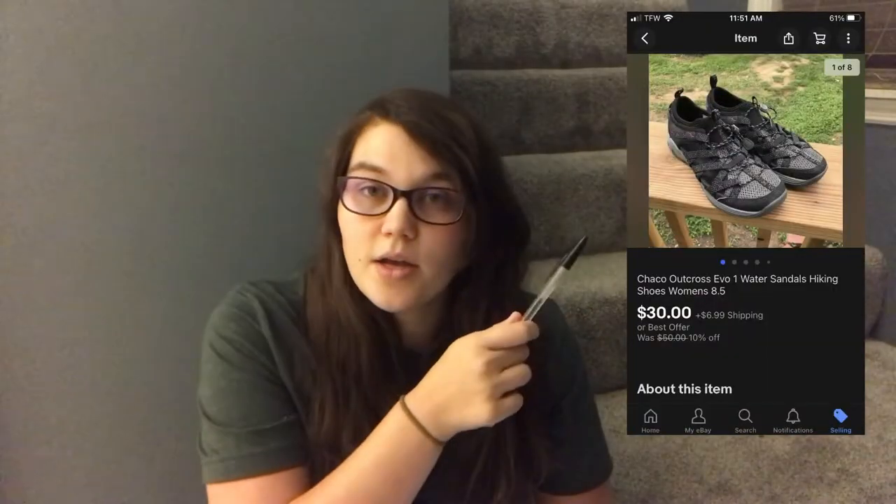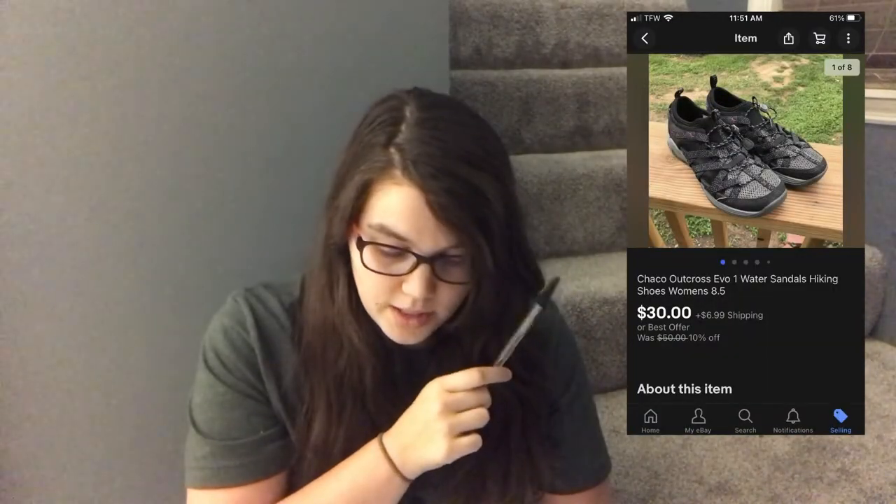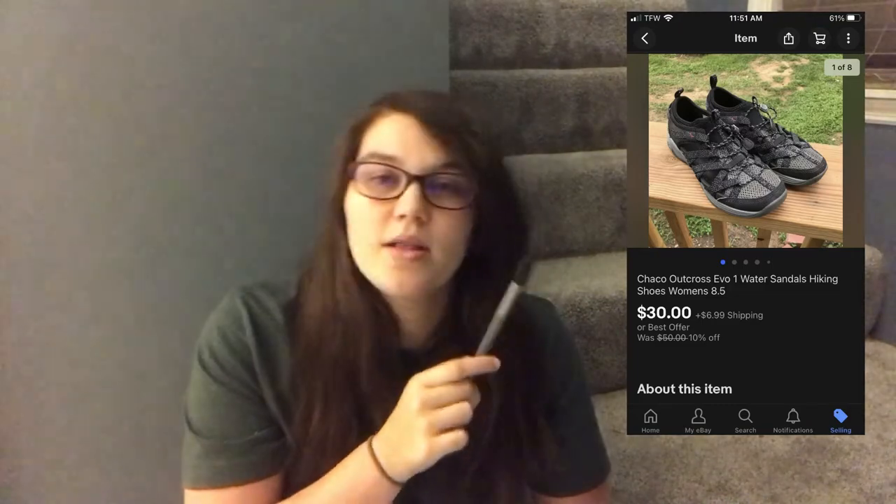Next I sold some Chaco shoes on eBay — I'd never seen this style before; they were pretty interesting. I got them at Goodwill and averaged my cost of goods that day at $6.27. They sold for $30 plus shipping — somebody sent me an offer — and I made a profit of $18.05.